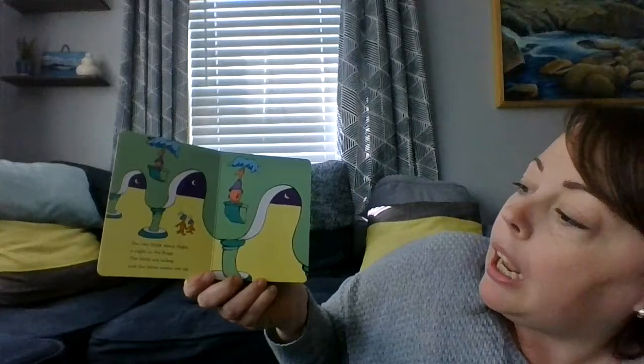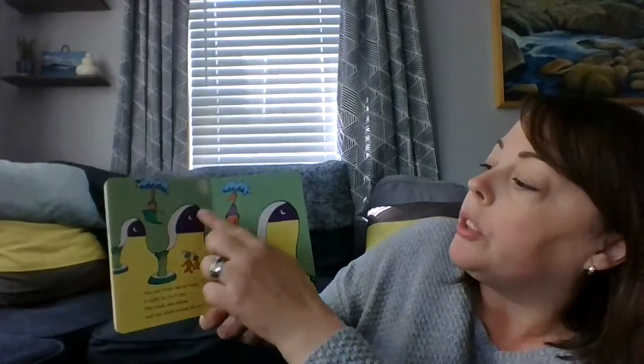You can think about night — a night in an anoop. The birds are asleep and the three moons are up: one, two, three moons. You can think about day — a day in a dudake. The water is blue and the birds are awake.